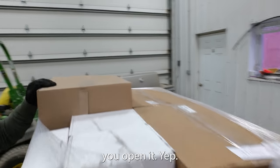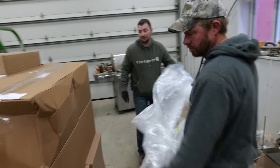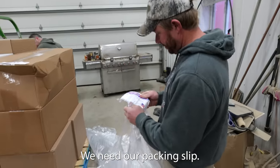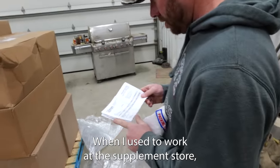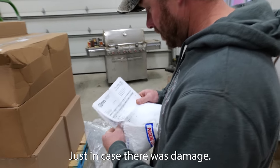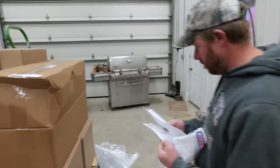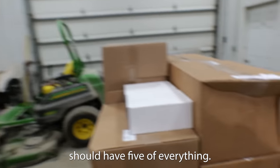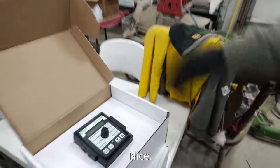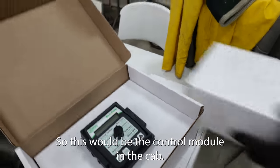Alright Robbie, you ready to open it? That's going to be a good pallet for us. We need our packing slip. When I used to work at the supplement store, you went over the packing slip before the driver went away — just in case there was damage or to make sure it was all there. That was a standard operating procedure. You should have five of everything. So this will be the control module in the cab.